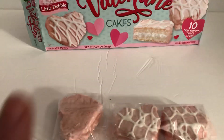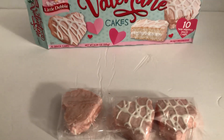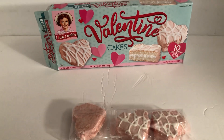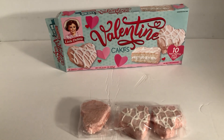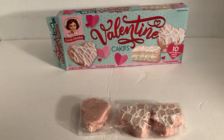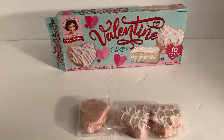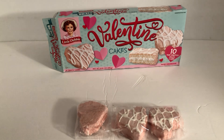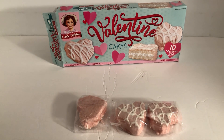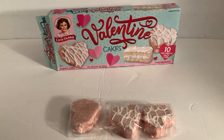All righty. I'll leave a link to another cake product I've done a video for in the past. I don't know if I did one for Valentine's, but it'll be something — maybe Hostess, or we'll see. Till next time, another Johnny's Kitchen home video. Thanks for watching. Happy Valentine's Day.